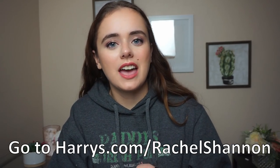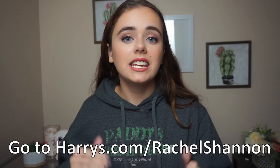They'll be so thankful that you've introduced them to such an amazing razor that provides them with the closest, smoothest shave they've ever experienced. With this deal, sets start at only fifteen dollars, so honestly it's a no-brainer. Make sure you head over to harrys.com/rachelshannon to get five dollars off of any gifting set while supplies last. Thank you again to Harry's for sponsoring today's video.